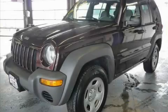This is a 2004 Jeep Liberty, a great blend of utility, comfort, and style.